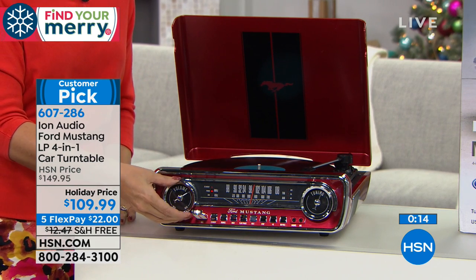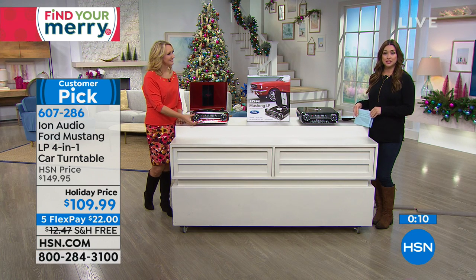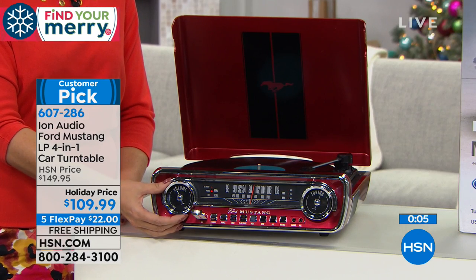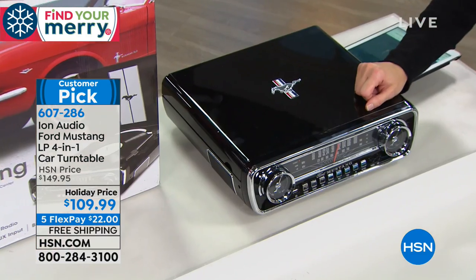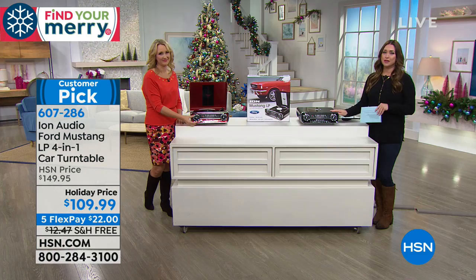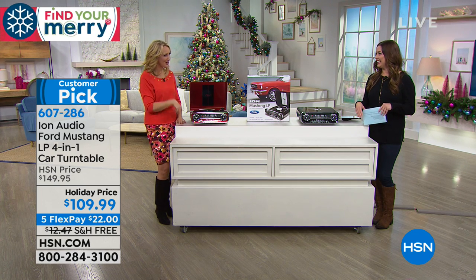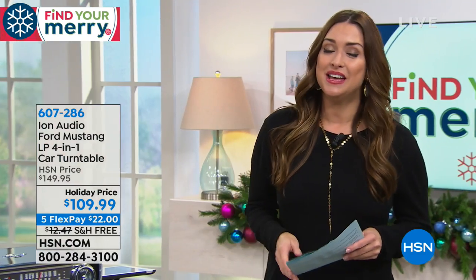We're almost completely spoken for on the red. Only about 20 red left — and more are in the ordering process — so it is going to go. Stay on the line if you want the red; the black will sell out quickly after. $22 on your charge card with free shipping and handling. Red is gone — congratulations if you got the red. Today is Halloween, but tomorrow it's all about decking the halls — HSN's deck the halls event for holiday decor.